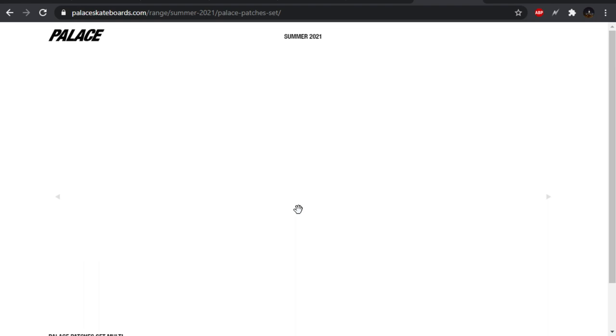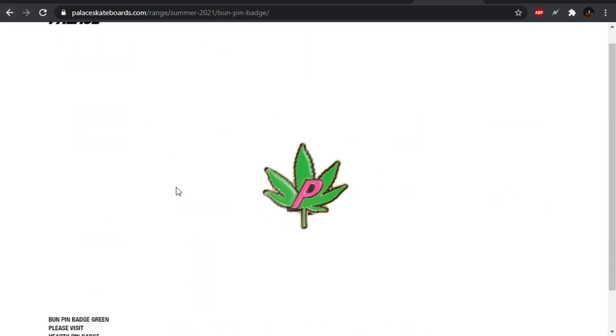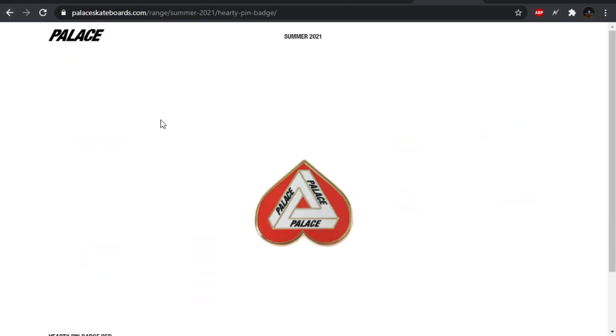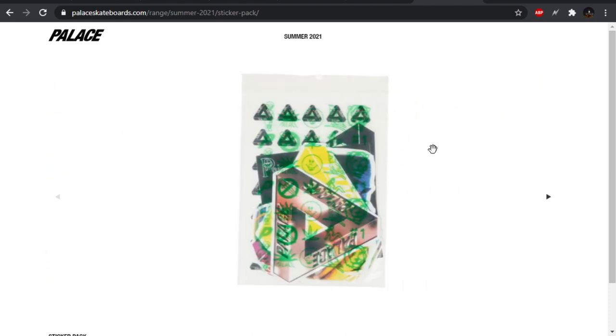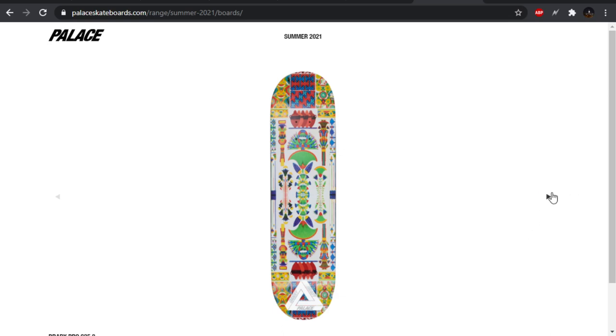The Palace patches. The bun pin. We got the heart pin — I like the heart pin. Sticker pack — they always do the sticker packs. And then lastly, we got the skate decks.